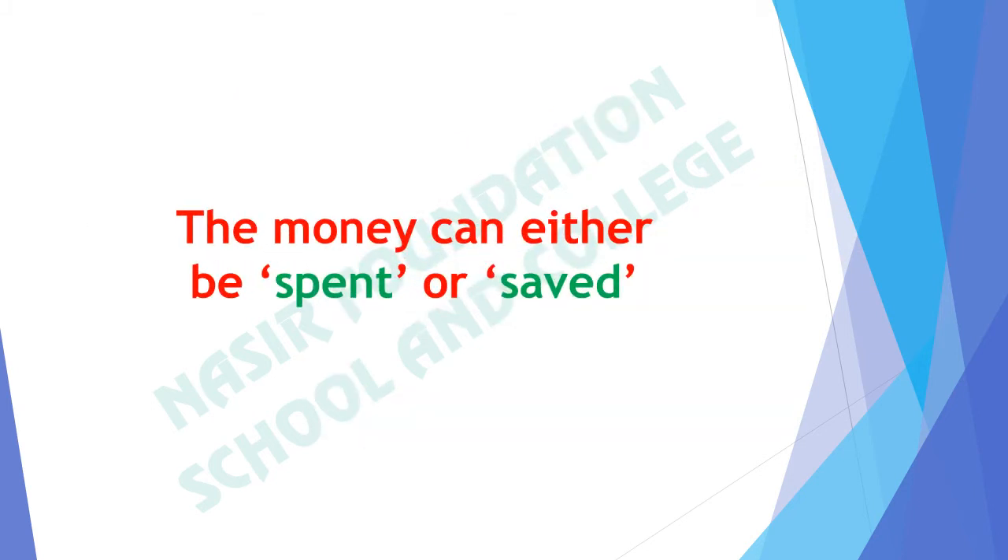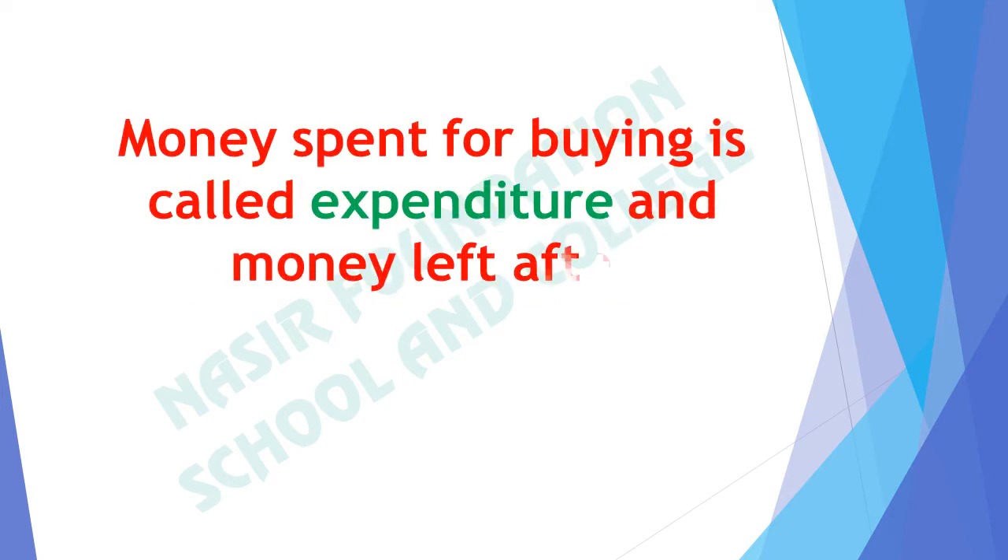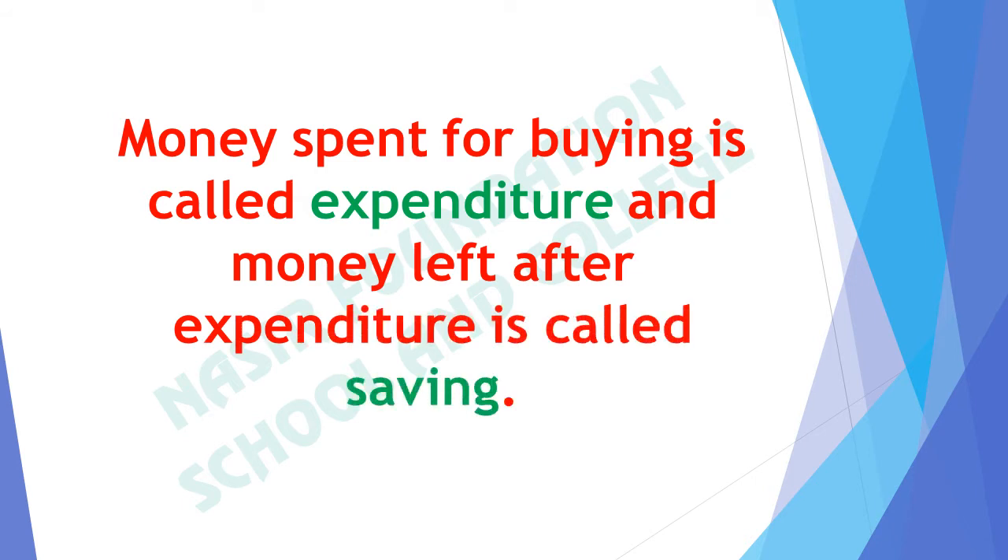The money can either be spent or saved. Money spent for buying is called expenditure, and money left after expenditure is called saving.